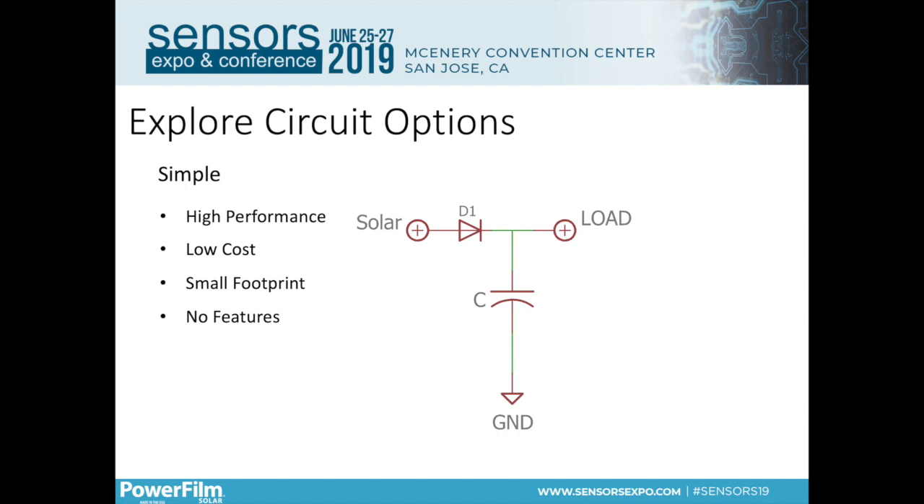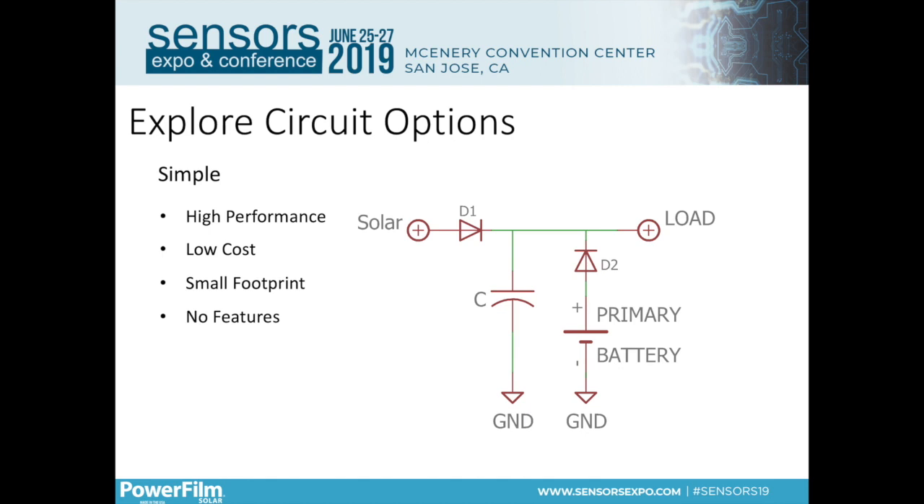A simple way to modify this circuit to work with a really wide range of devices is to piggyback off a primary battery — 99.9% of devices already have one. You add just three components, and in certain situations your device could extend battery life indefinitely. The solar charges the capacitor above the primary battery voltage, and as long as there's energy available, the load draws from the capacitor instead of the primary battery. If you're in the dark too long, the load can draw power from the primary battery as a backup. This circuit is very applicable to a wide range of devices, very low cost, and has a very small footprint.